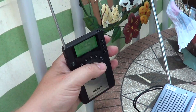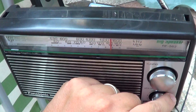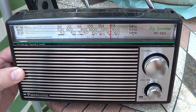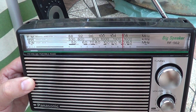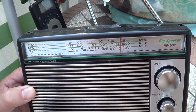And of course, we'll go back to the Panasonic. So basically, if you really want a nice, analog, sensitive radio, the clear winner here is the Panasonic RF-562.